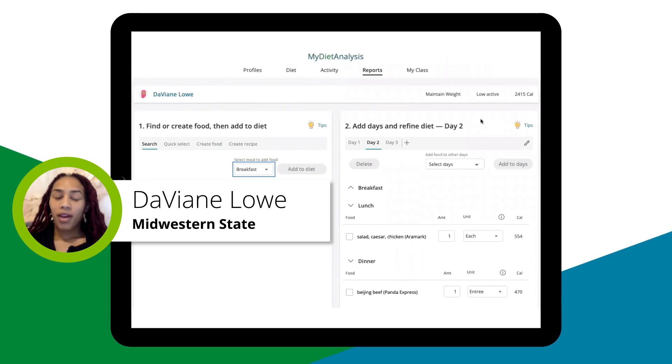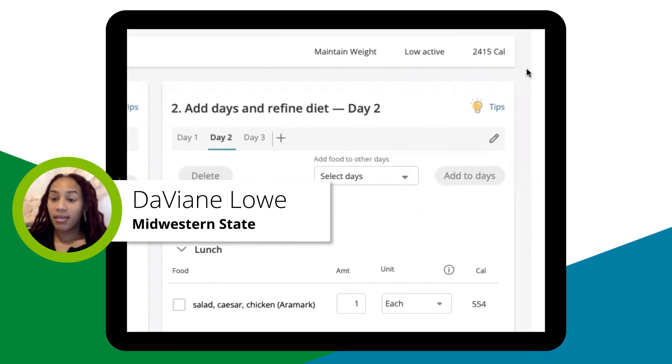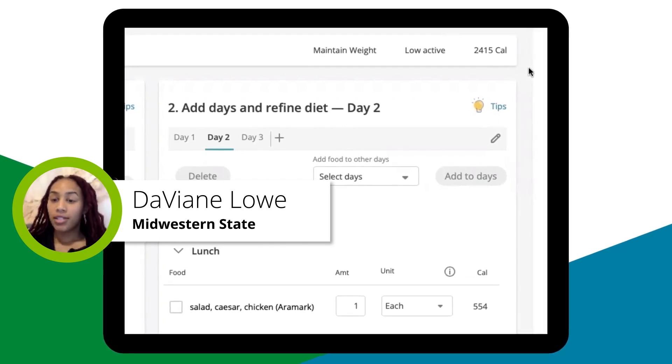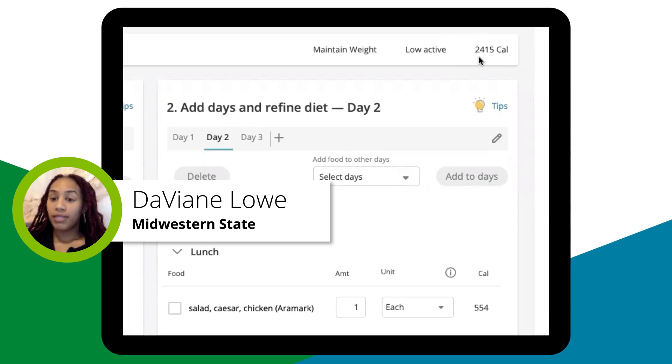When creating a profile, they show your daily calorie suggested intake, and this is based off of the personal information that you've entered. So for me, my calorie deficit is 2,415 calories.